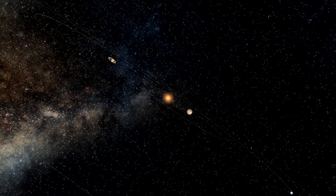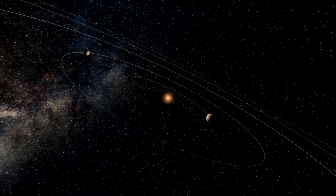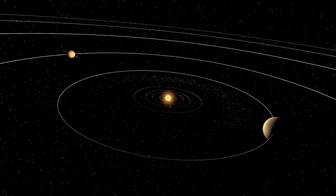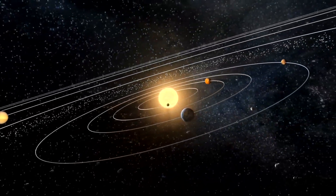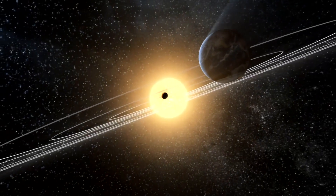In the Solar System, apart from the Moon, 2 moons of Mars, 8 moons of Jupiter, 15 moons of Saturn, 5 moons of Uranus, 2 moons of Neptune, and 1 moon of Pluto are also tidally locked. In other words, only one side of these moons can be seen from their planets.